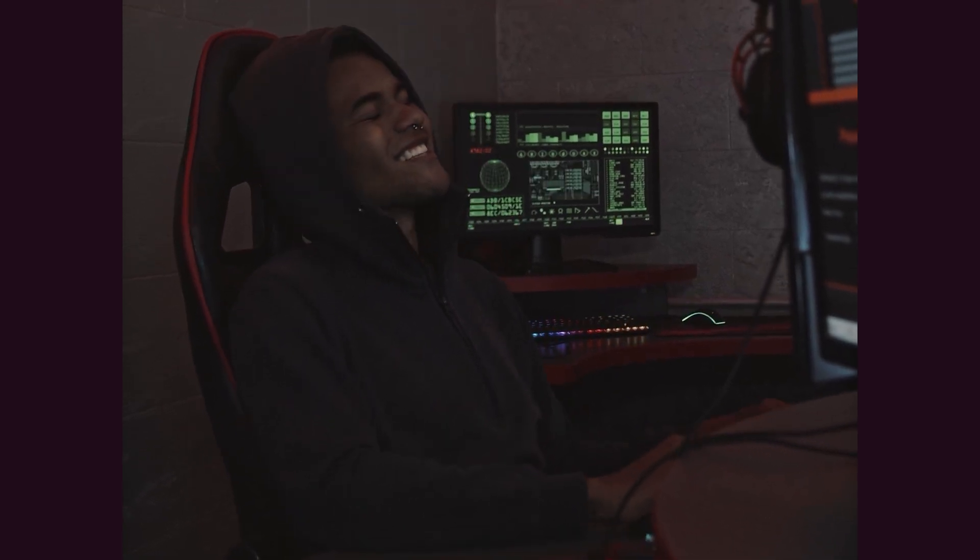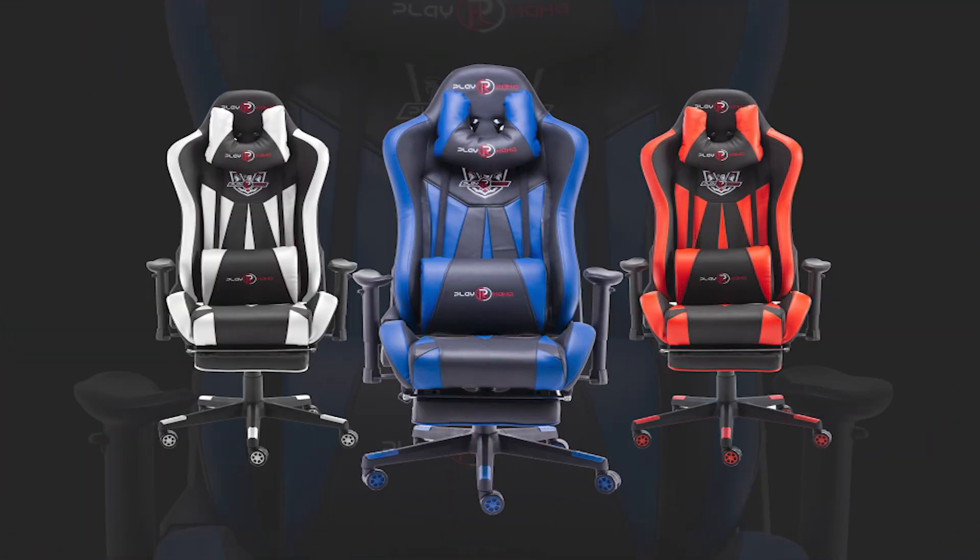Fourth, check out non-gaming chairs. While gaming chairs are designed specifically for gaming, office chairs or task chairs can also provide similar comfort and support at a lower price point. Look for chairs with adjustable height and tilt and a comfortable seat and backrest. By following these tips, you can find a budget-friendly gaming chair that provides comfort and support without breaking the bank.